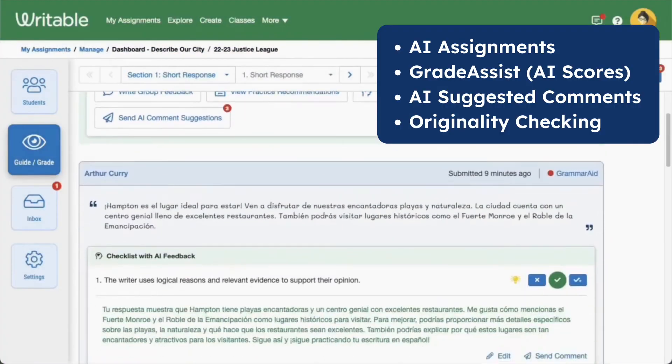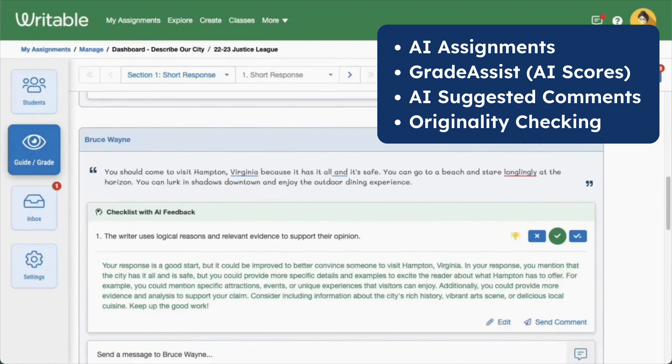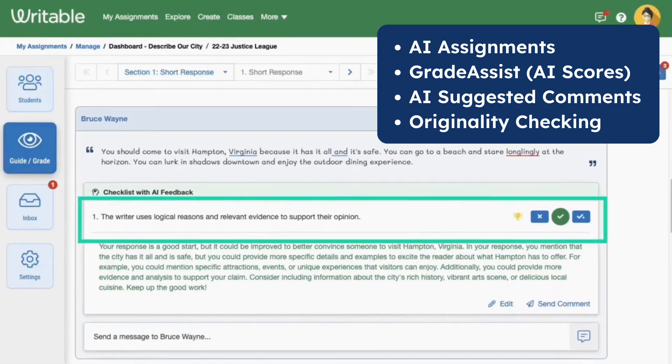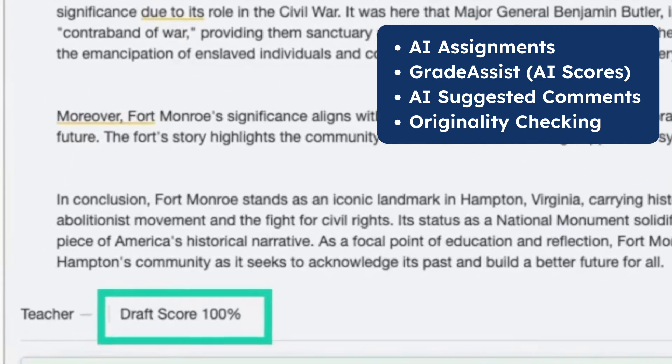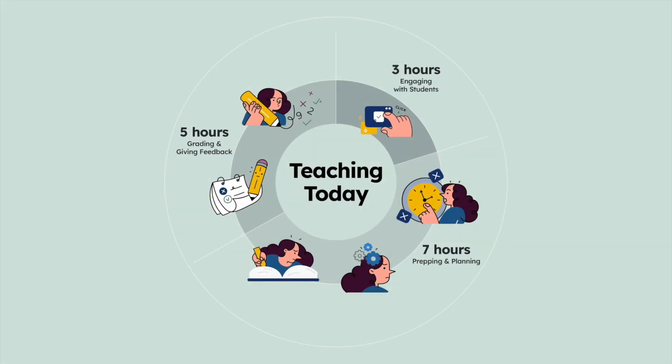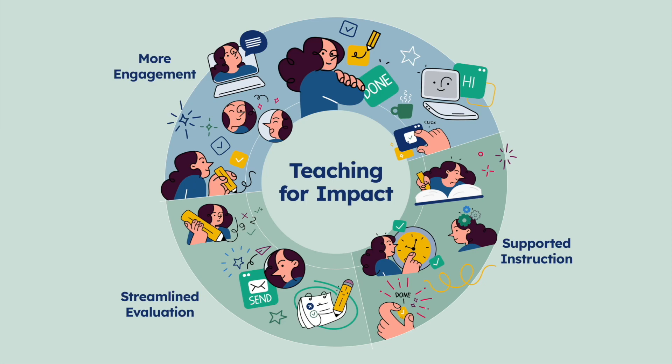Built with the most innovative technologies and dynamic learning experiences, Writable's AI-powered assignment building tools, AI-suggested comments and scores, and suite of originality checking features expands the impact of every educator.